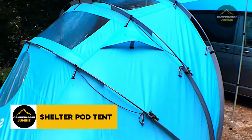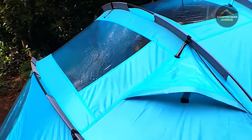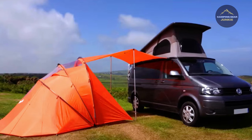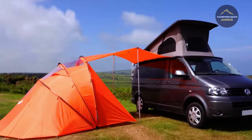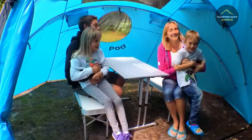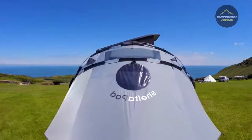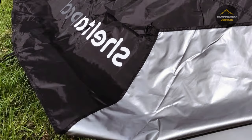Next, we have the Shelter Pod Tent, a versatile addition to any camping trip. This half-dome haven guards you against rain, sunshine, and gusty winds — the ultimate choice for automobile campers. It acts as your personal rainbow whatever the weather, keeping you dry and comfy. It can be fully zipped up for some quiet moments or unzipped to soak in nature's beauty.